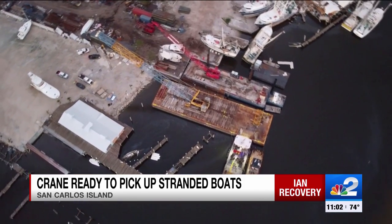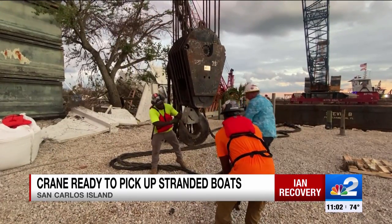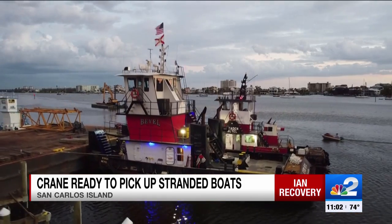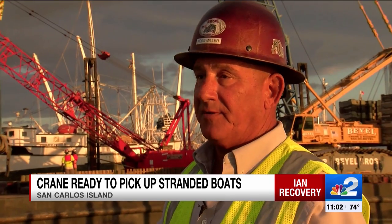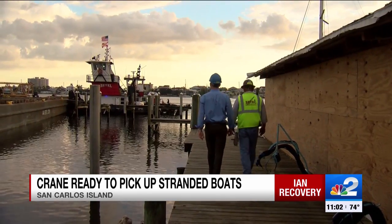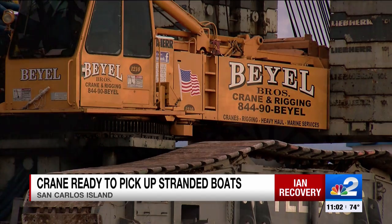This multi-million dollar operation costs a pretty penny. The big question is who is paying for all this. It'll either fall under the state, under FDEM, or it'll fall under FEMA. In other words, the money is streaming in from several pockets with a big push from the governor.